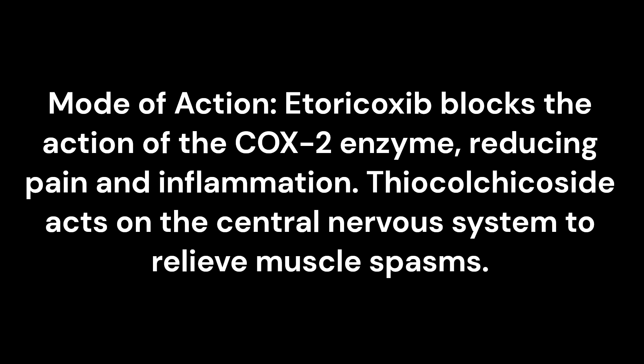Mode of action: Etoricoxib blocks the action of the COX-2 enzyme, reducing pain and inflammation. Thiocolchicoside acts on the central nervous system to relieve muscle spasms.